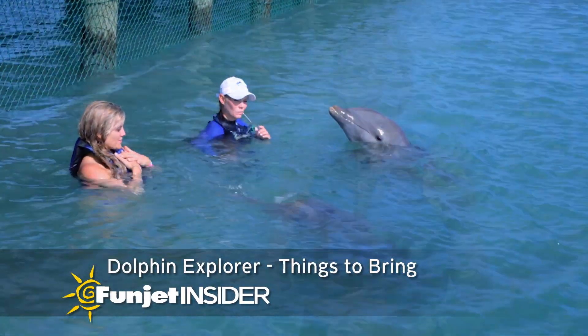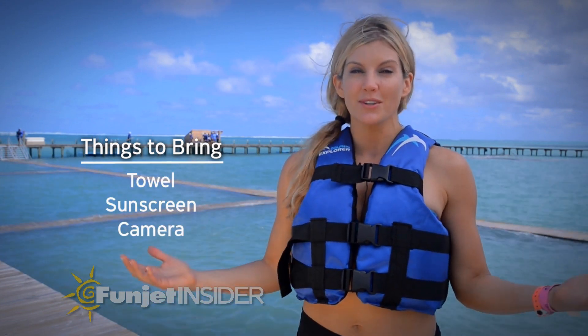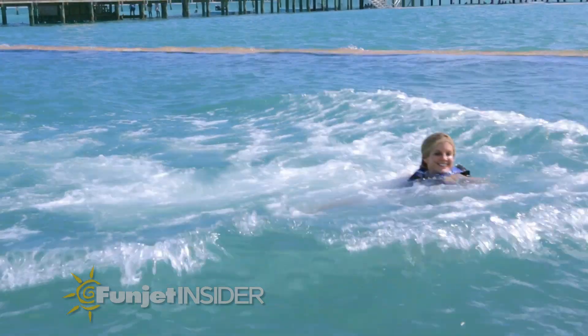A couple of things to keep in mind before the Dolphin Explorer experience is that you'll want to bring along your own towel and sunscreen. Also, cameras are not allowed here on the docks, but not to worry, they have plenty of photographers to capture all those smiles, laughter, and joy along the way.